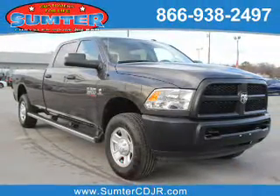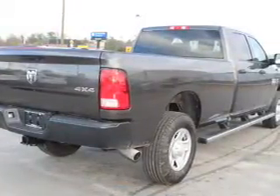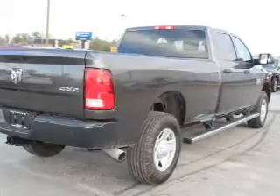It's powered by four-wheel drive, a 6.7 liter six-cylinder engine, and a six-speed automatic transmission. The features include tow hitch,